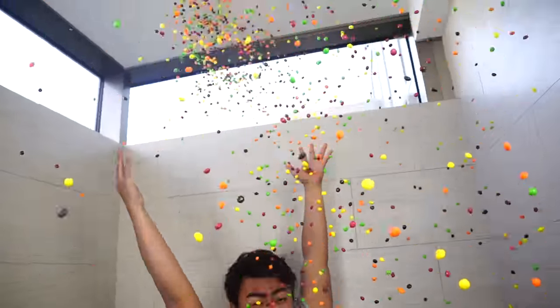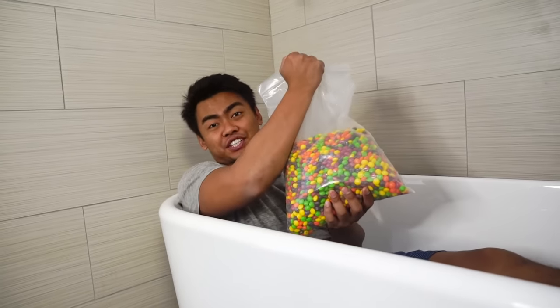I love Skittles! What's up YouTube? Today I'm going to fill my bathtub with... Skittles!